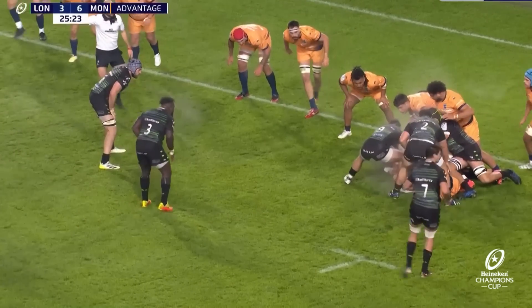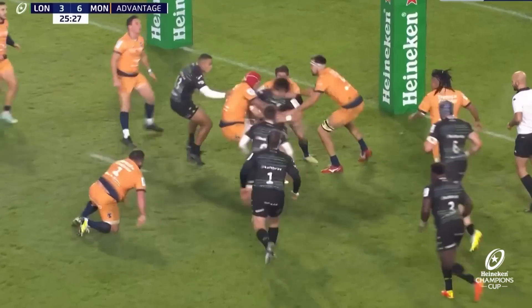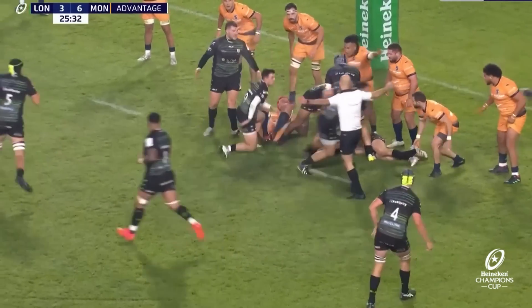Rogerson looking on eagerly. He's got Varag and Schellerer to try to beat. Instead, it goes beyond him to van Rensburg. Another advantage to zero.